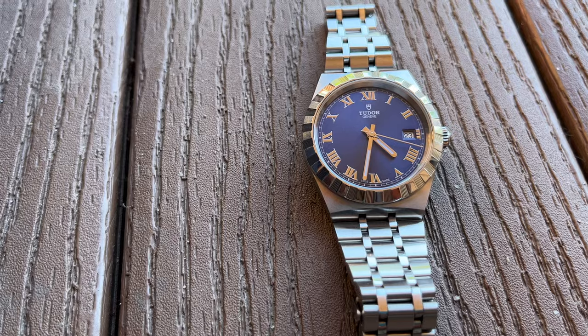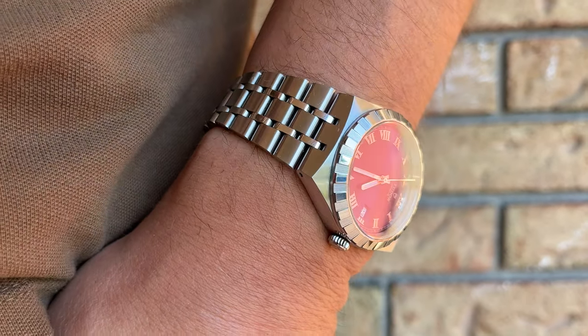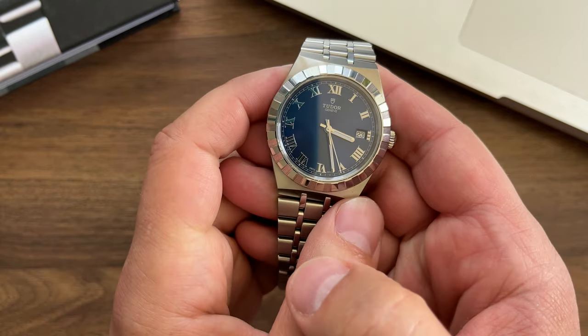Today I want to talk about this Tudor model and why this is the most underrated model in their catalog right now. This watch is the Tudor Royal 38mm case size with the blue dial.